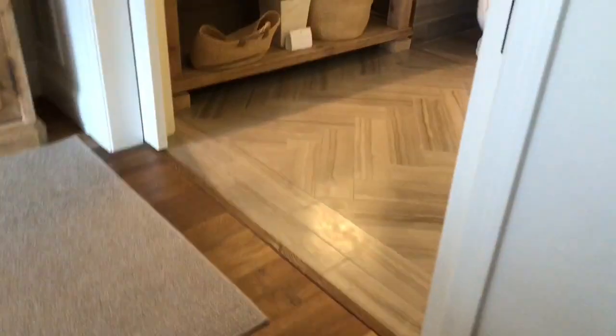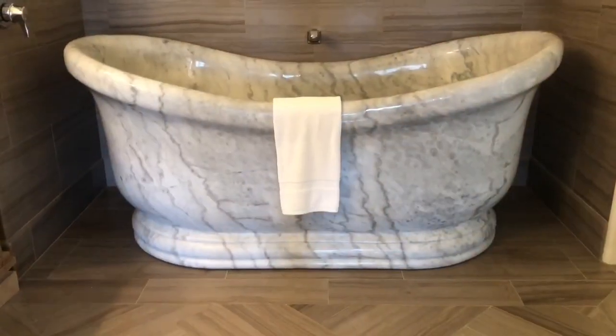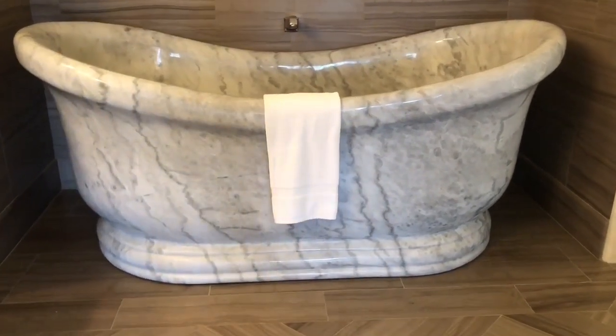Hello and welcome to Tiny Treasures. Today we are going to have a nice relaxing charcoal bath in this beautiful marble bathtub.